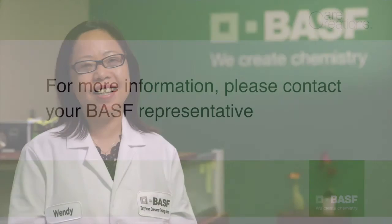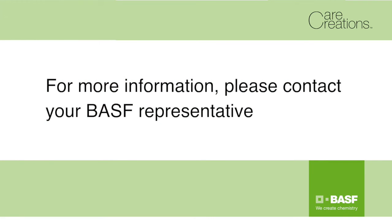Thank you for joining us today. If you'd like to learn more or even start a project at the center, please contact your BASF representative. Thank you.